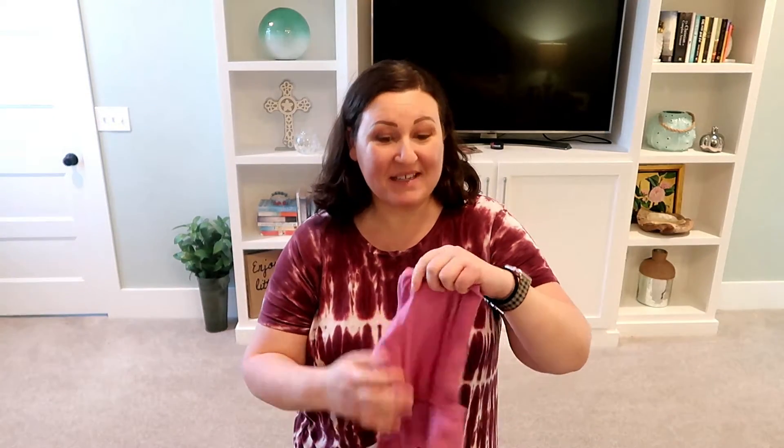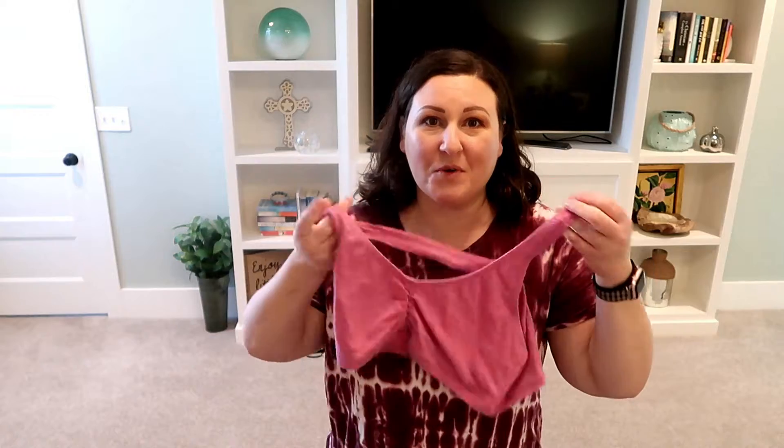Pull out the big granny panties — the huge ones, the ones you'd wear on your period, not the cute ones. Pack plenty of them: big, stretchy, loose. You don't want anything tight on a surgical belly.